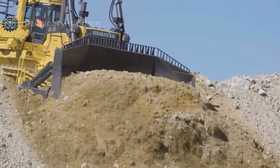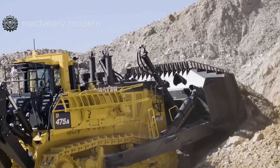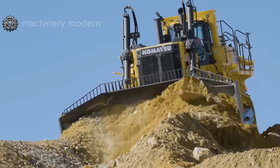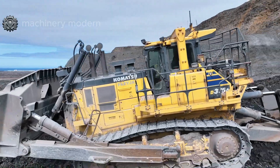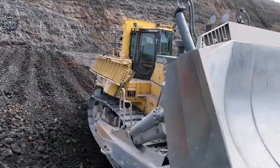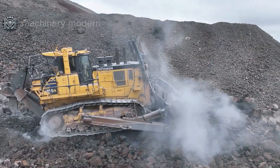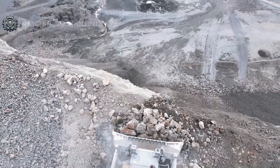Discovering the Komatsu 375A, the excavation beast. The Komatsu 375A is a powerful beast in the mining industry. Weighing 37 tons with a high-performance diesel engine, its adjustable boom length allows the machine to adapt easily to various tasks, from coal mining to infrastructure construction. The durable tracks enable the machine to operate on challenging terrain, while advanced technology helps save fuel and reduce operating costs. The Komatsu 375A is truly the perfect choice for projects that require strength and durability.